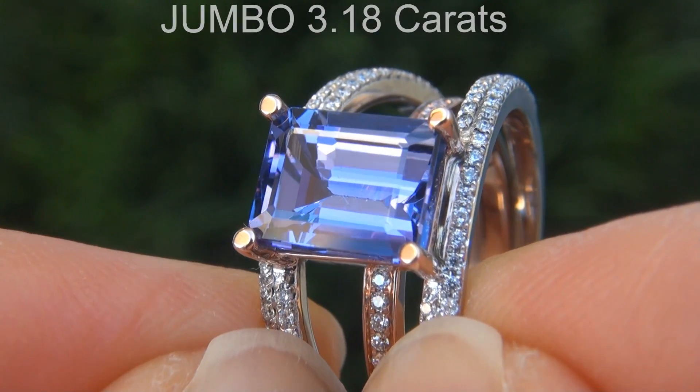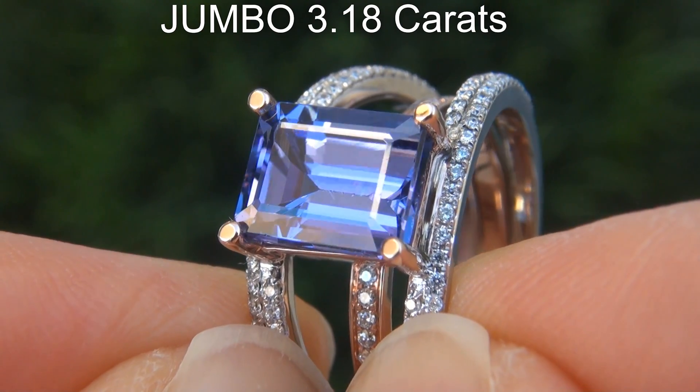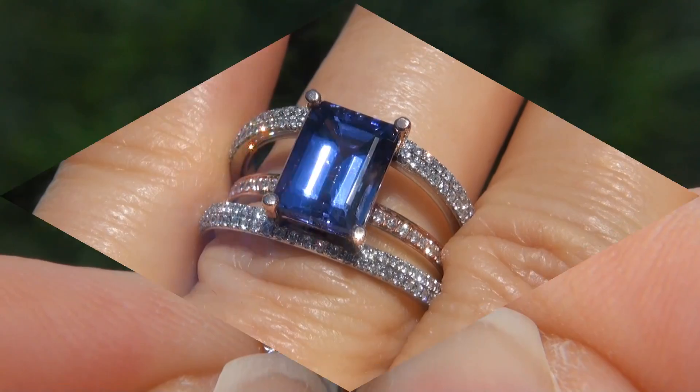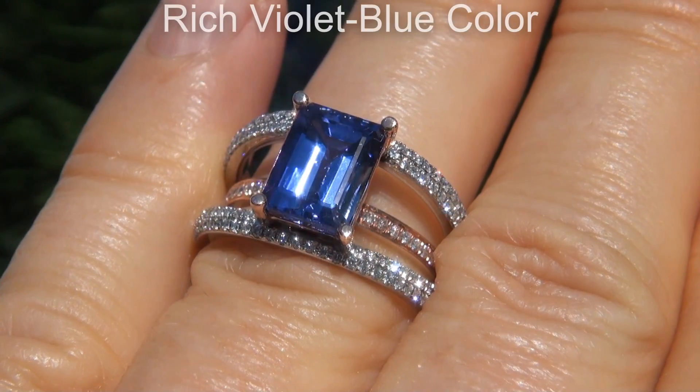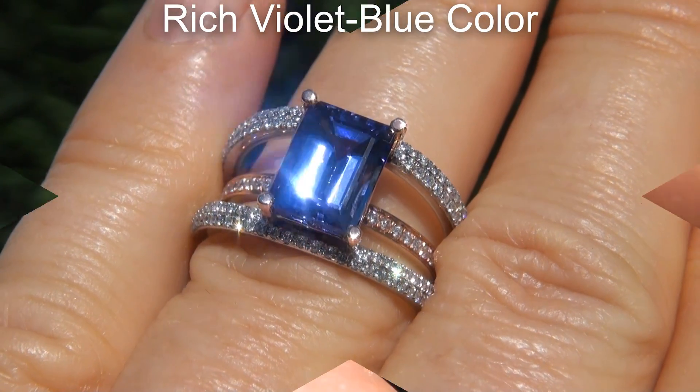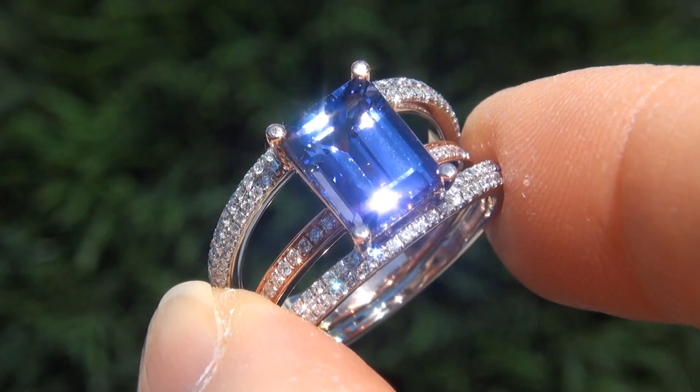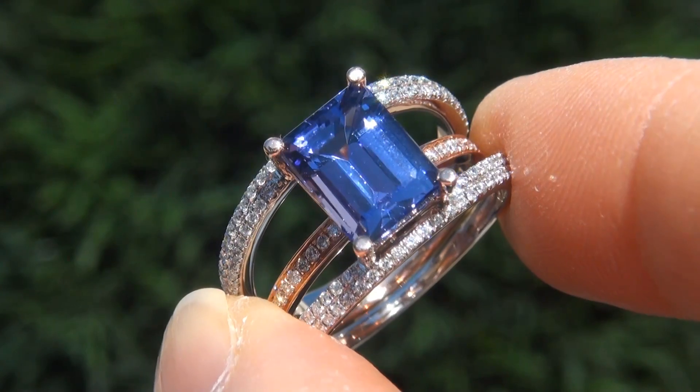The tanzanite weighs in at a jumbo 3.18 carats with VVS1 clarity and displays the highly sought after rich violetish blue color. Take a close look at the extraordinary gem and note the amazing, exotic, vivid color and healthy saturation.